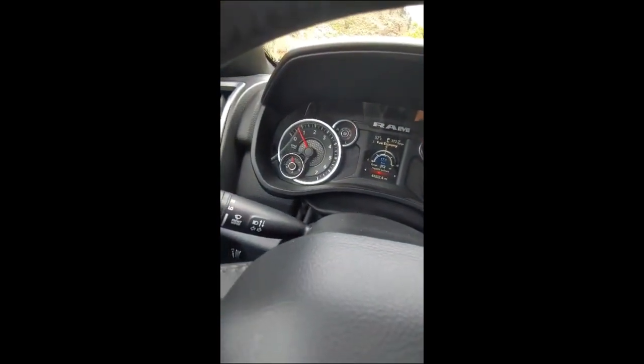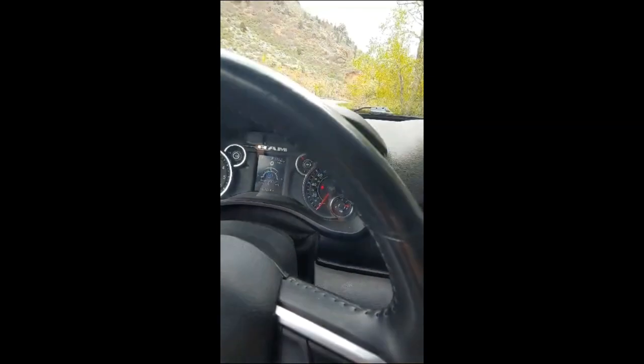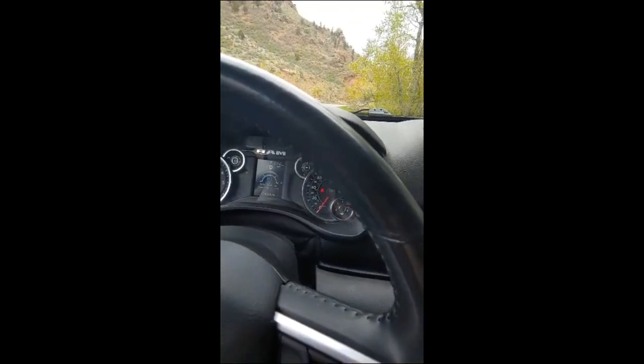So pretty much everything you've got includes RPMs, coolant gauge, battery gauge, and your oil gauge. One of the U-walls is going to come up too.